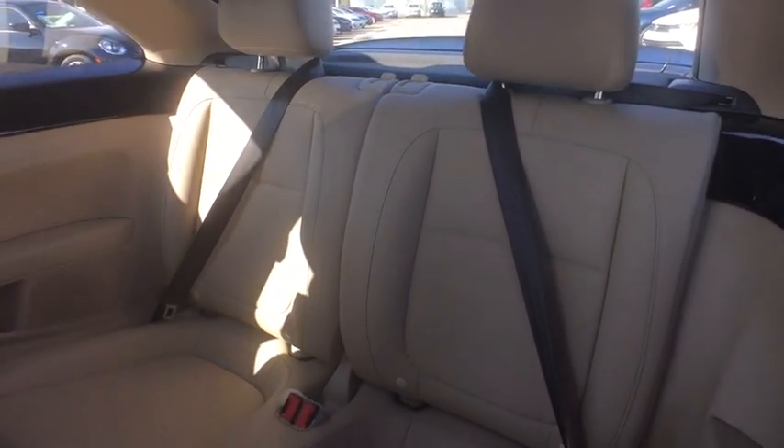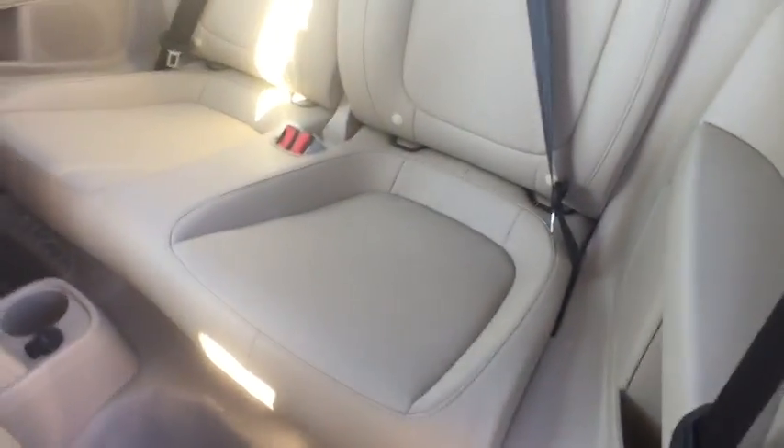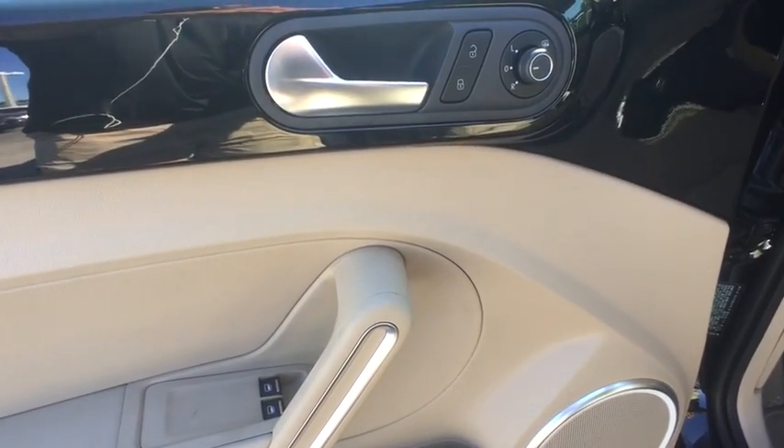Center armrest, heated front seat, CD player, trip computer, rear window defroster, electronic stability control, power windows, brake assist, tachometer, overhead console, panic alarm, remote keyless entry.